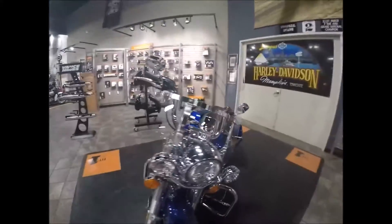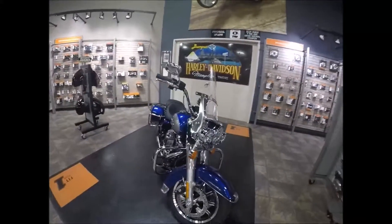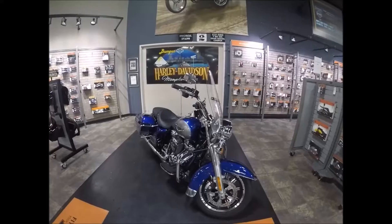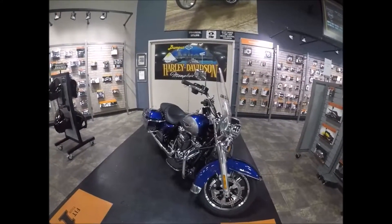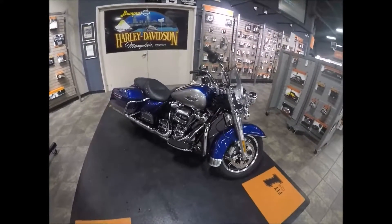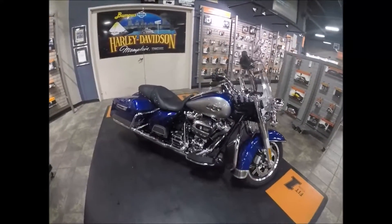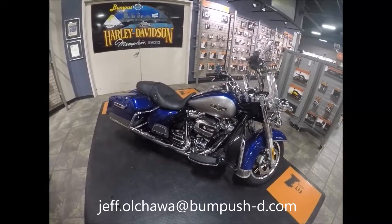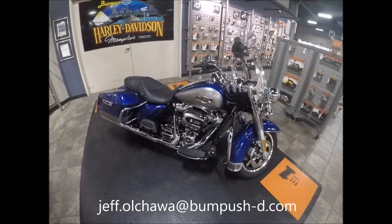So if you like this bike and you want it, call me, Jeff O, in internet sales here at Bumpus Harley-Davidson, Memphis, Tennessee. The number is 901-312-4844 — that's my direct line — or reach me via the switchboard at 901-372-1121, or email jeff.ohava at bumpushd.com, and I'll talk to you about this bike or any other bike that you see on the fine family of Bumpus Harley-Davidson websites.